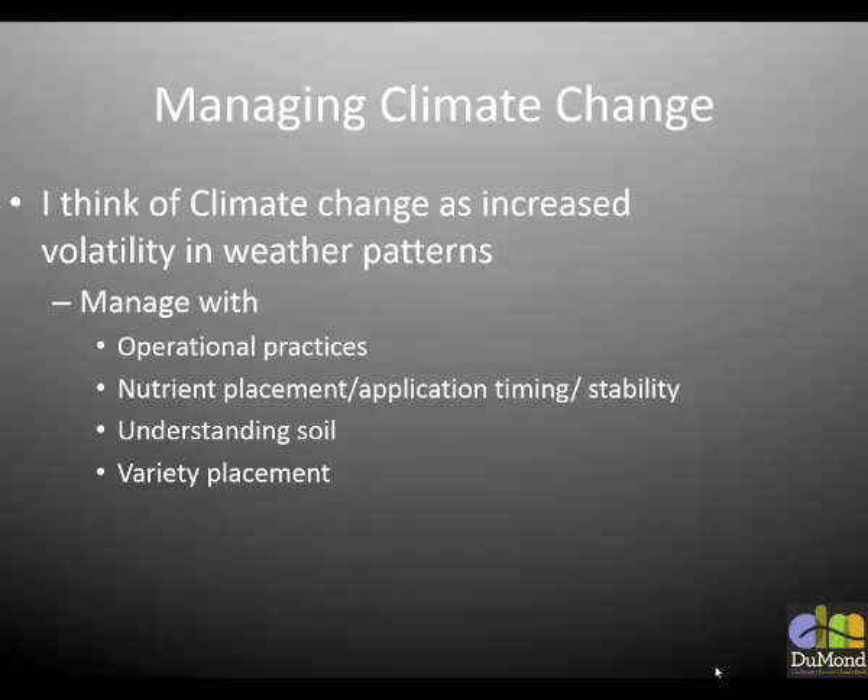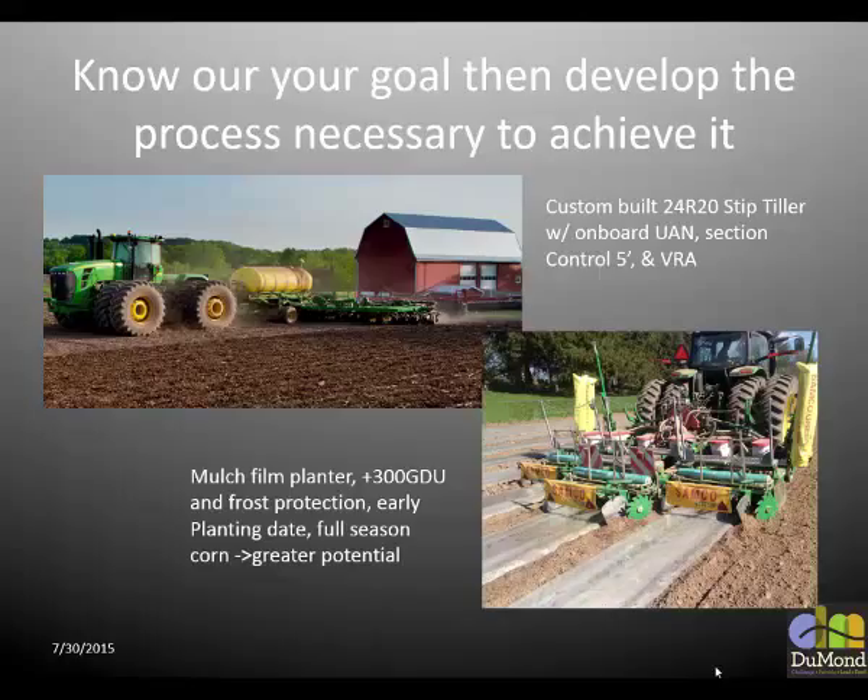I think variety placement is probably one of the areas in agriculture where most of the research has been done and most of the progression made. I feel very strongly about the potential of variety placement — I think it has huge potential for our production. So: know your goal, develop a process necessary to achieve it.